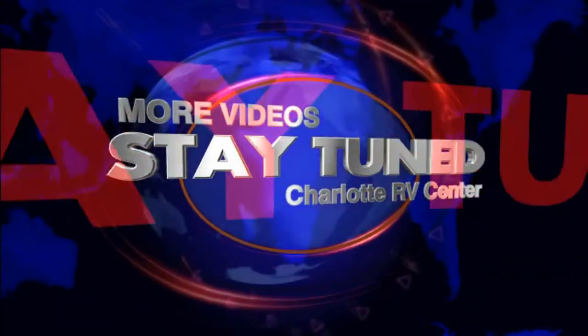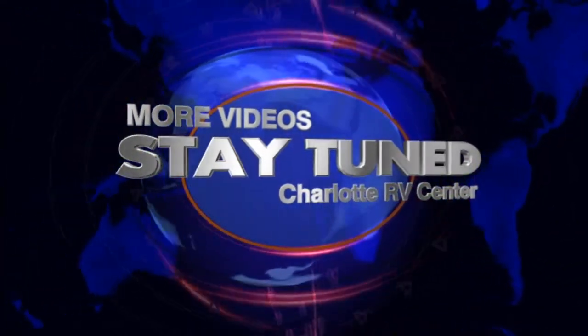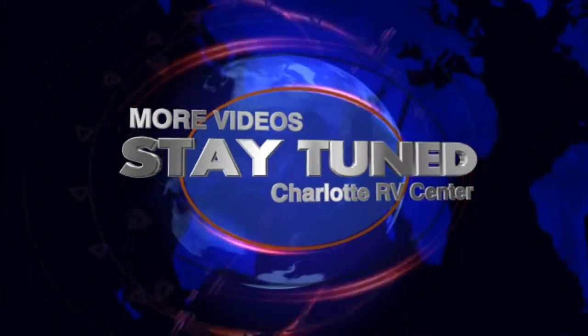Stay with us till the very end of this video where you'll have an opportunity to see more videos of RVs like this one.